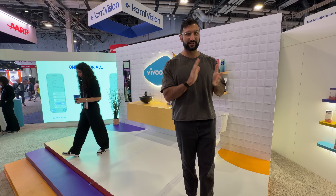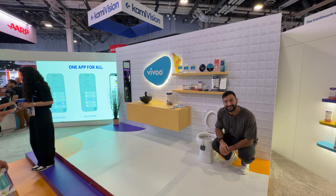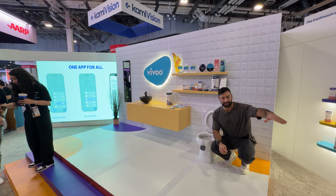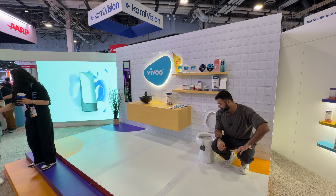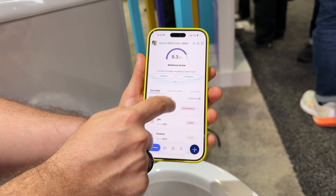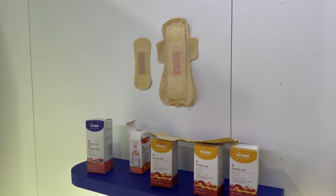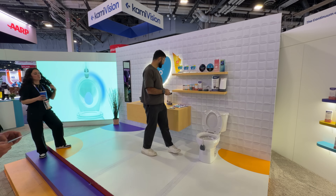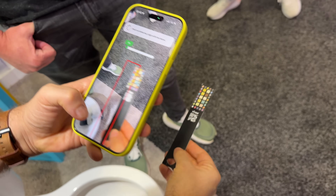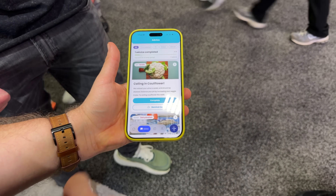We're at the Vivu booth. They've released a smart toilet announced today for just $99, which measures hydration. Compared to the WithThings uScan at $300 that does more variables, this one focuses on hydration and doesn't need cleaning — just flush and that cleans it, plus an easy-to-swap battery. They also have urine tests, ovulation tests, and fertility tests for women. You get the test strip, urinate on it, scan it with your phone, and it gives your results. Smart toilets are becoming more and more popular.